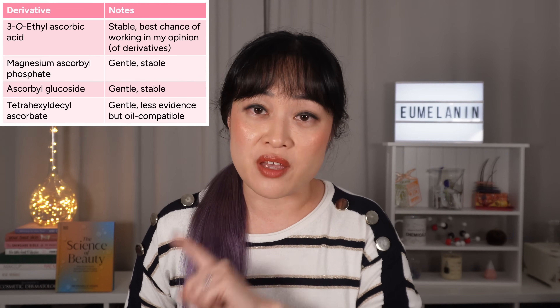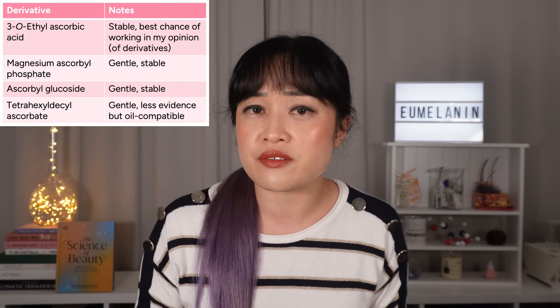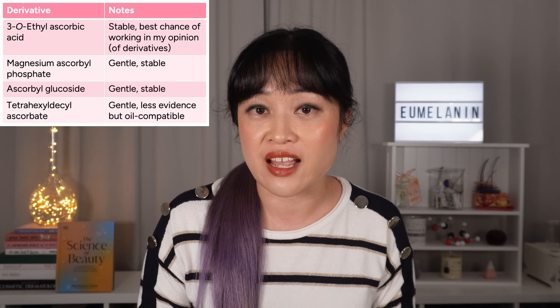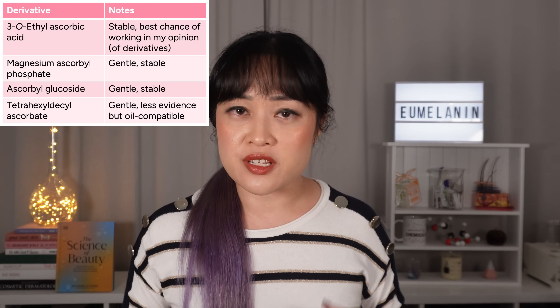With vitamin C there are different versions. The most effective but most annoying version is L-ascorbic acid (LAA). There are derivatives with less evidence for working, but they are more stable and gentler than LAA — so less risk of triggering pigment. Vitamin C is also a really good antioxidant; it soaks up free radicals so you can use it during the day as well, again preventing step one.